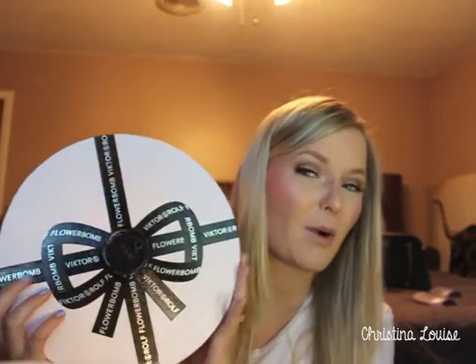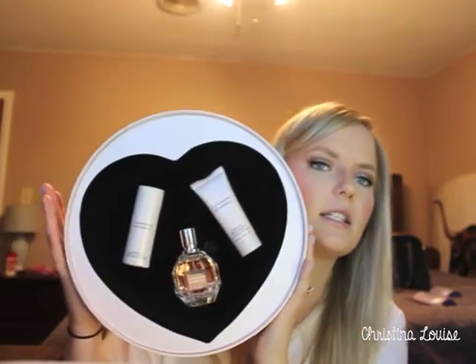Next I got the Viktor & Rolf Flowerbomb balm. I love this stuff and have wanted it for a while. I already have their bond perfume in the little bow bottle — love that. Sephora doesn't carry it but Macy's and Nordstrom do. This is the Flowerbomb gift kit — it comes with the perfume in a 1.7 fluid ounce bottle, the shower gel, and the body cream.